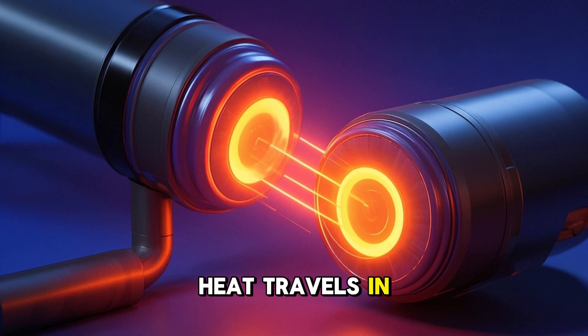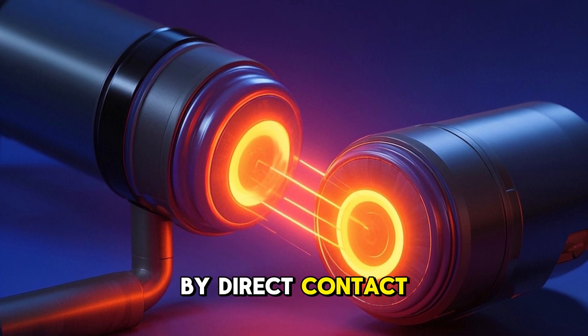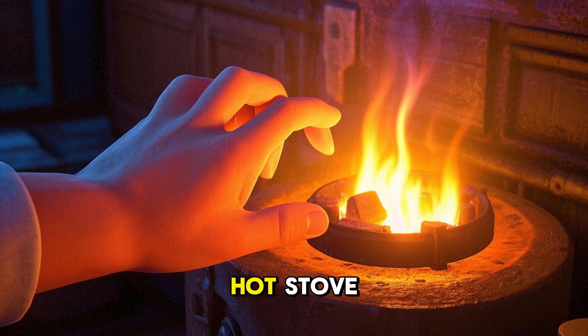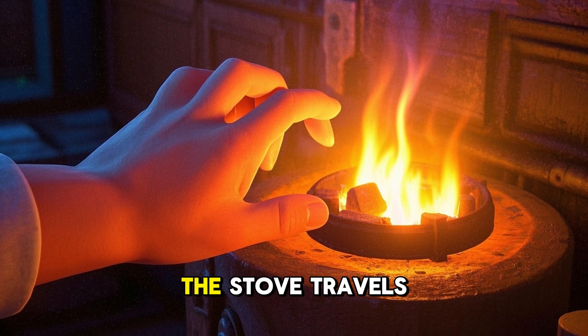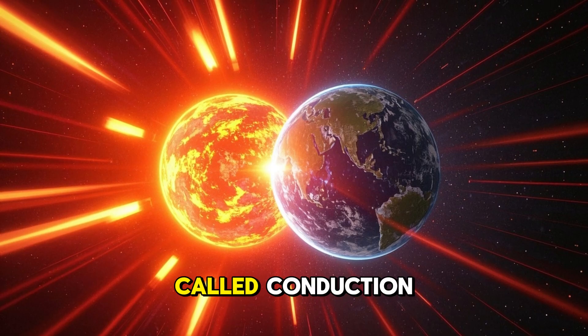Heat travels in many ways. It can travel through a material by direct contact. For example, if you touch a hot stove, the heat from the stove travels directly into your hand. This type of heat transfer is called conduction.